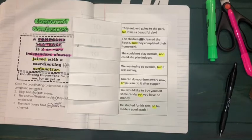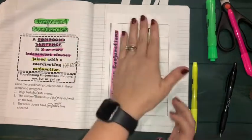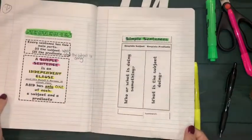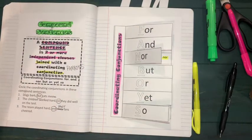Today you are asked to take pictures of your completed practice pages for both simple sentences and compound sentences, and then submit those to your assignment.